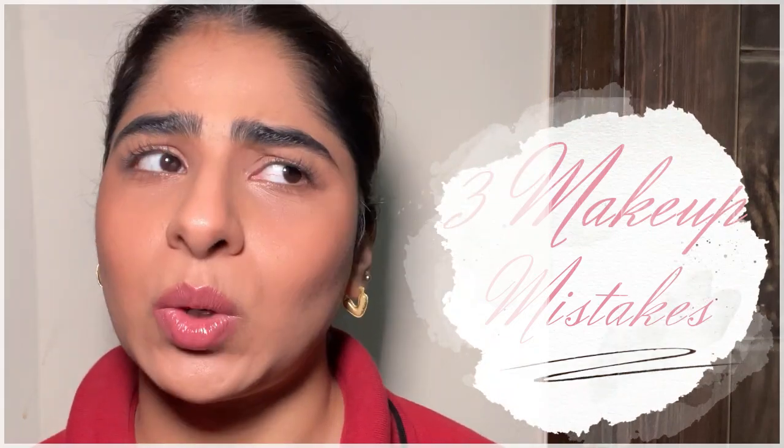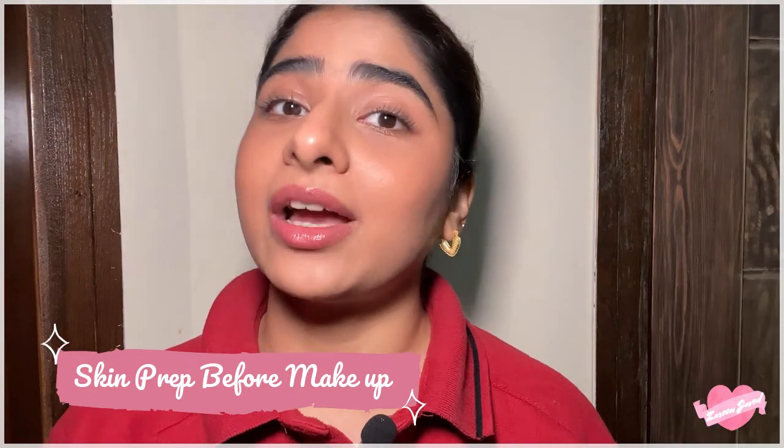Hi guys, I'm back with another video. Welcome back to my channel. Let's talk about three common mistakes that you might be making without even realizing it. The base of every makeup routine is not foundation but actually the skin prep that you're doing.